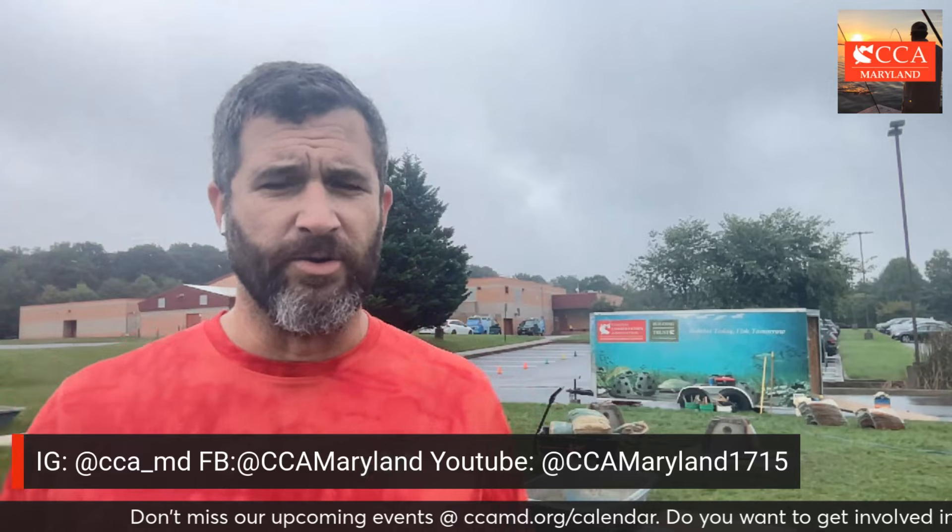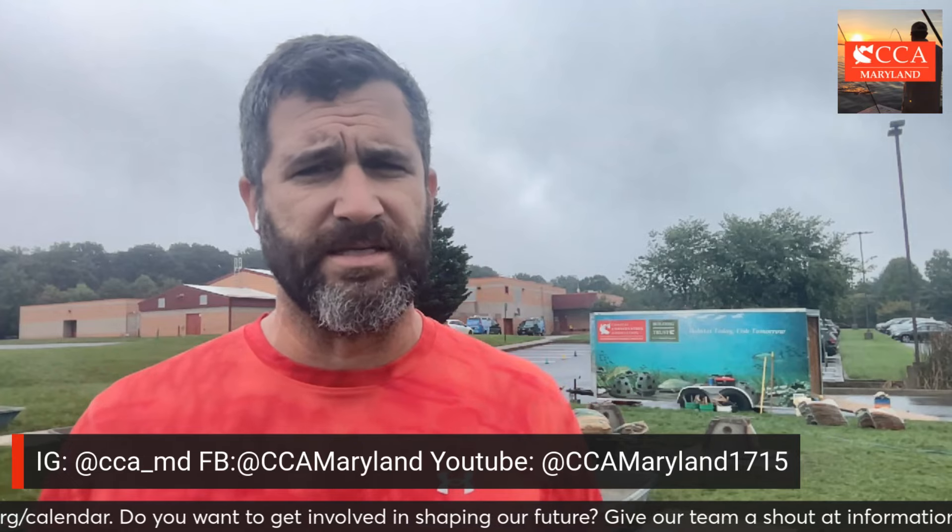If you're not involved yet, check out our social links below — our YouTube, our Facebook, our Instagram — and sign up for our newsletter. If you're seeing this video, you need to find our link tree, go to our website, sign up for our newsletter so you can get these updates and be involved with CCA.